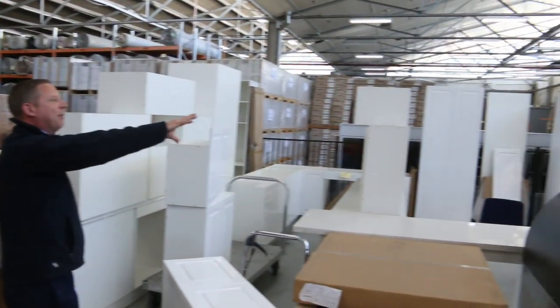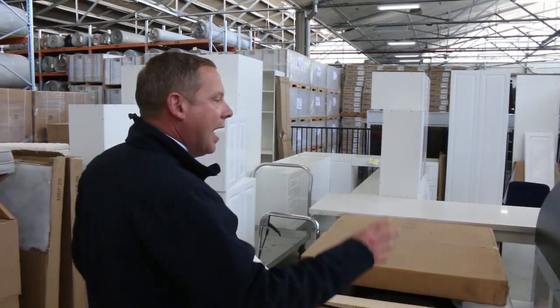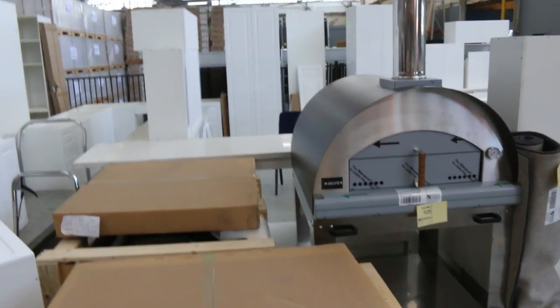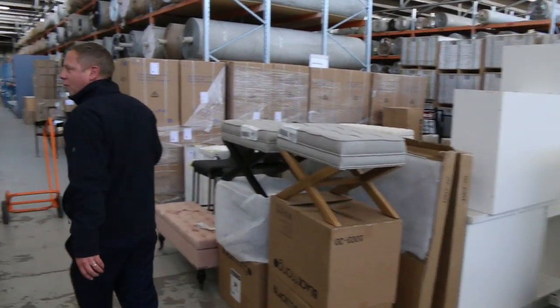Over the back here I can see a heap of complete kitchens, all these stone bench tops — you're looking usually about that mid $3000 to early $4000 mark. There's a beautiful pizza oven there. That was in last week, passed in for about the $2000 mark. I might get it going for $1800 this week — I'll knock a couple of hundred bucks off a week until it sells.